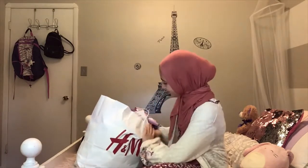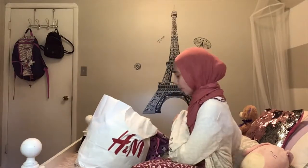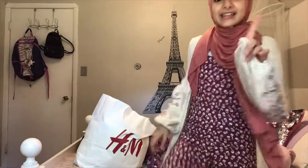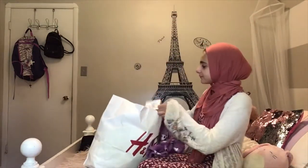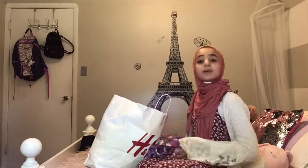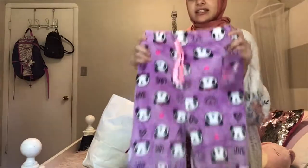I really wanted to get these pants because my grandma's are really small on me, so I decided to get these ones.